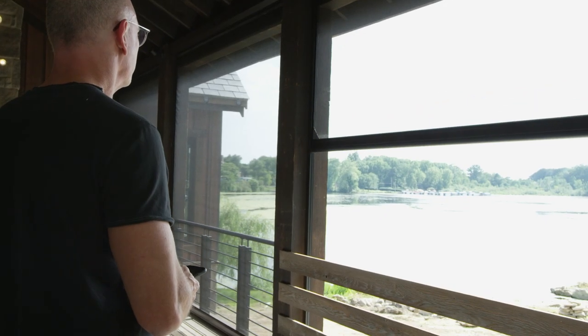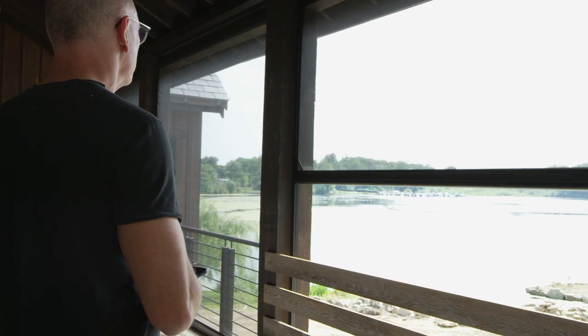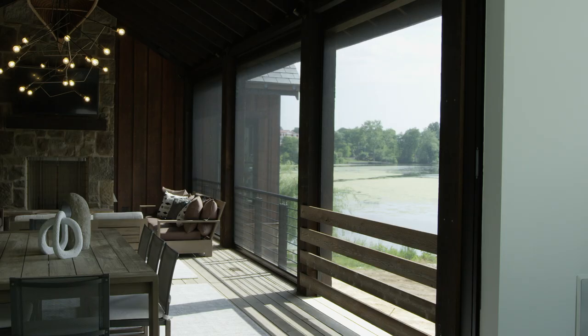Maximizing the time in your outdoor living spaces is made possible by using retractable screens, where you can have the flexibility of having a screen porch when you want it. Motorized retractable screens appear at the touch of a button and disappear when you don't need them.